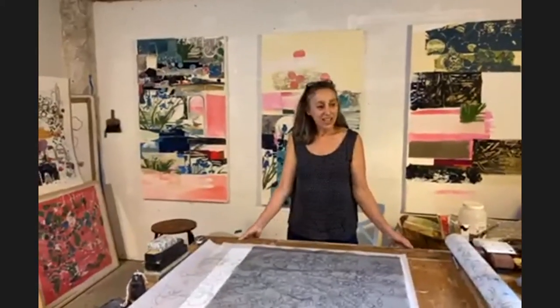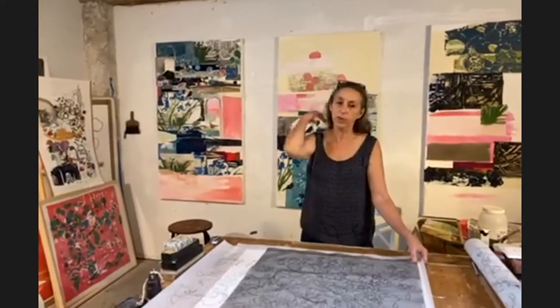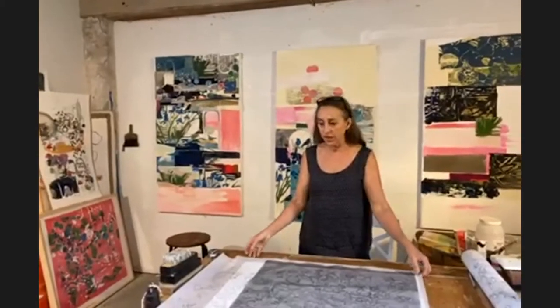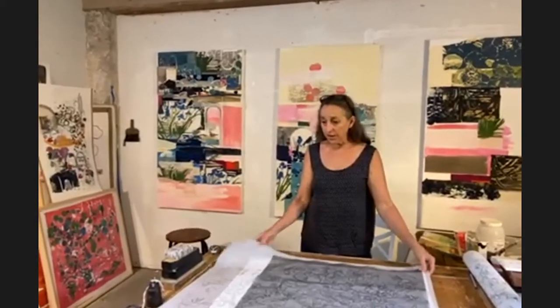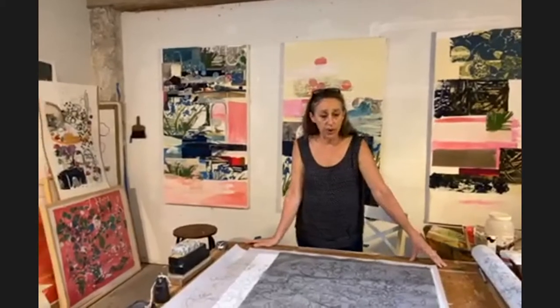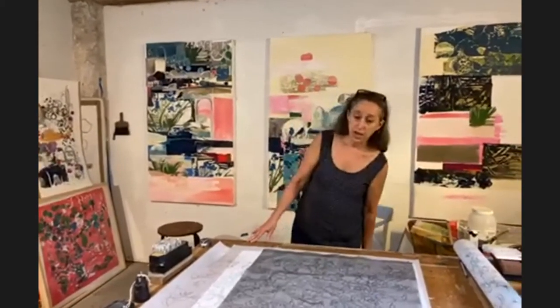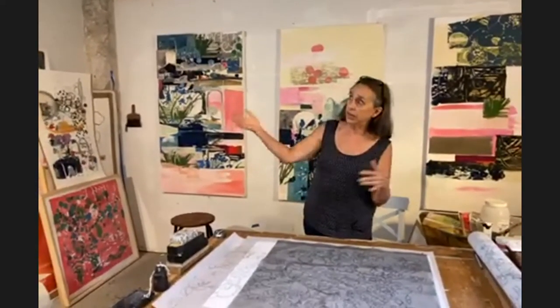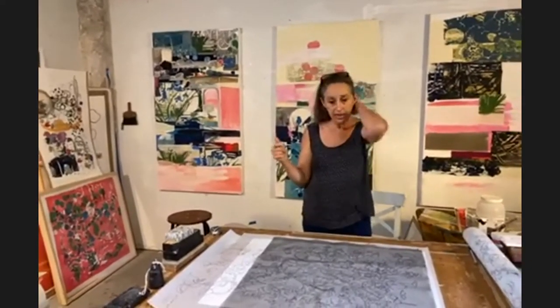Thank you, Steve. I'm very happy to be part of the Rittenhouse Square Fine Art Show this year. I participated last year and I was so impressed with how they ran the shows. We could keep our work in the booth overnight, they had security around the clock, it was so much fun. I'm sorry that it's not actually down there on the square in that beautiful section of Philadelphia. But this is my studio — a little building next to my house, a two-story carriage house about 110 years old.